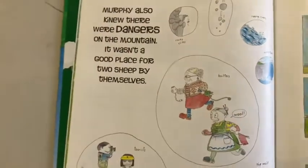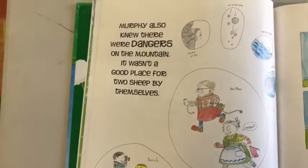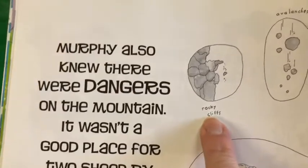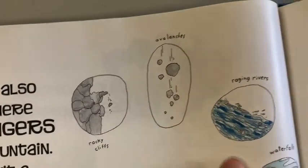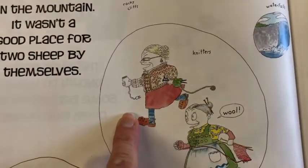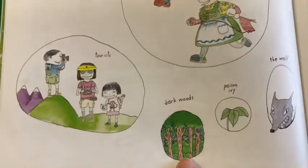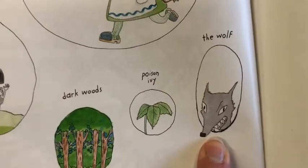Murphy also knew that there were dangers on the mountain. It wasn't a good place for two sheep by themselves. Here are the dangers: rocky cliffs, avalanches, raging waters, waterfalls, knitters, wool, tourists, dark woods, poison ivy, and worst of all — the wolf.